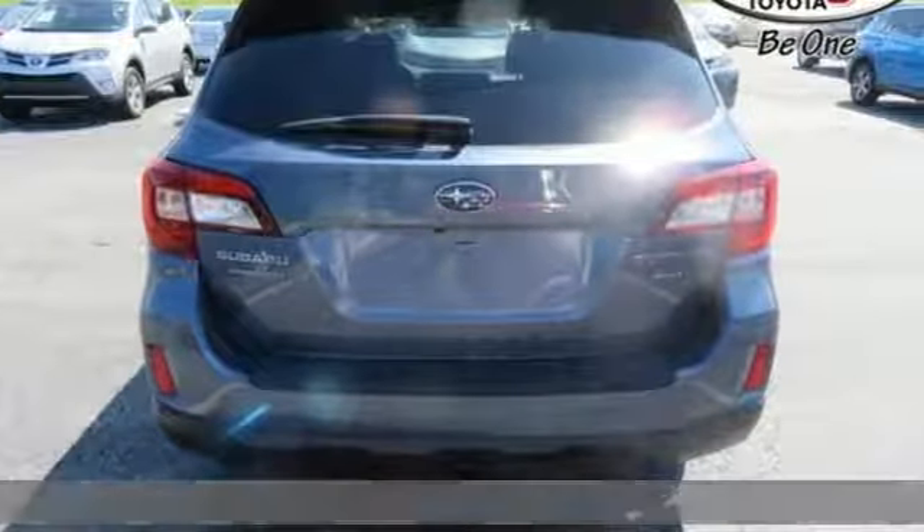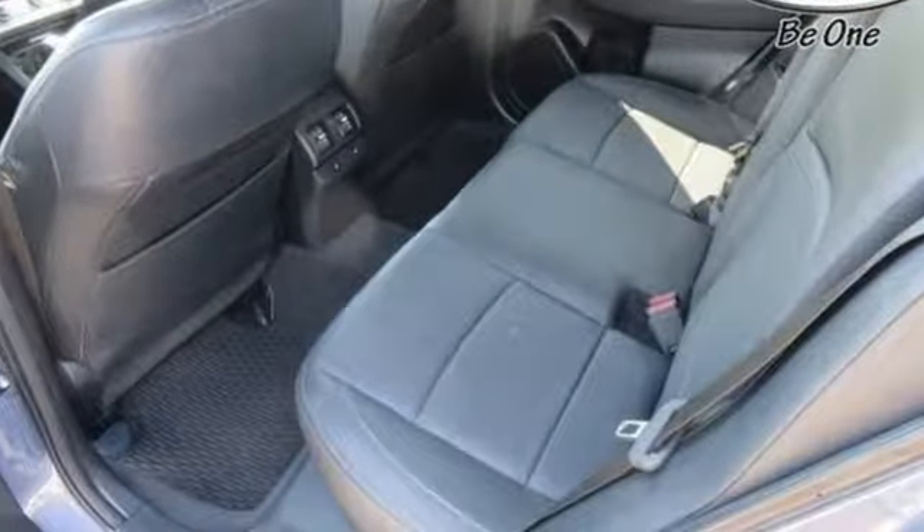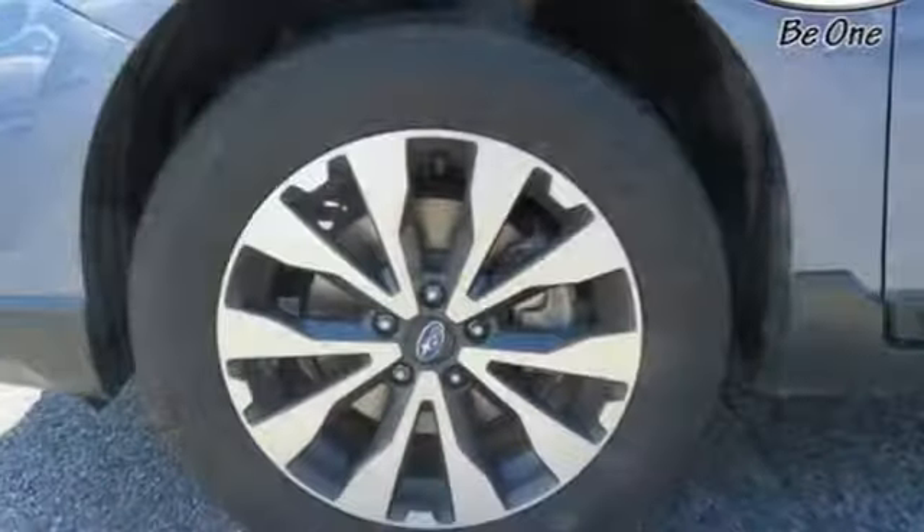It comes with great features you'll love: Bluetooth wireless audio streaming, power heated mirrors, heated leather bucket seats, and dual zone climate control.